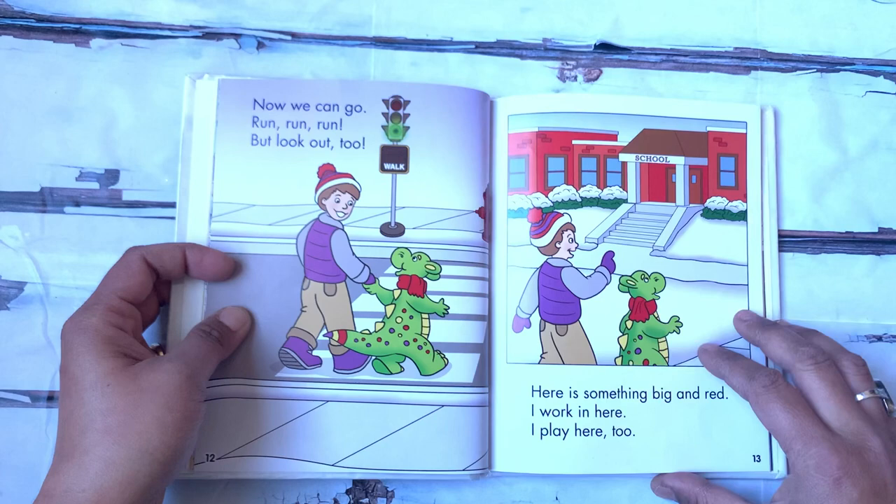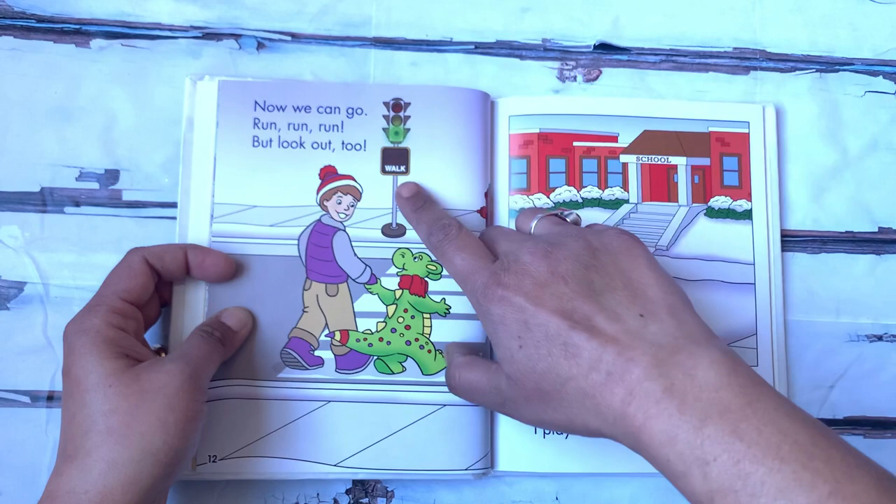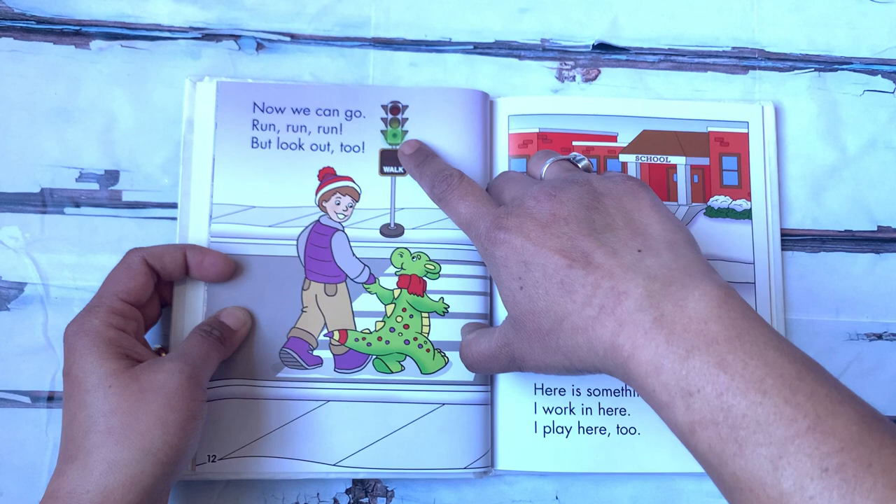Now we can go. Run, run, run. But look out too. Now it says walk. Now you can cross the road because the red turned green.